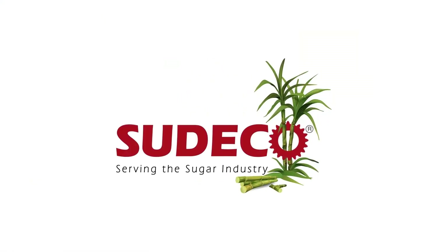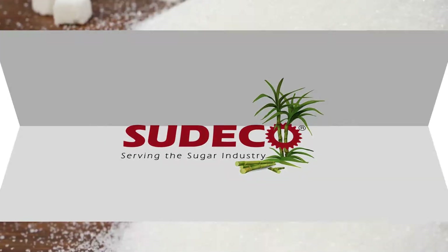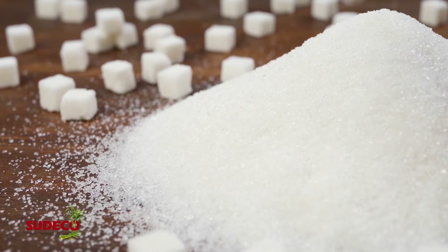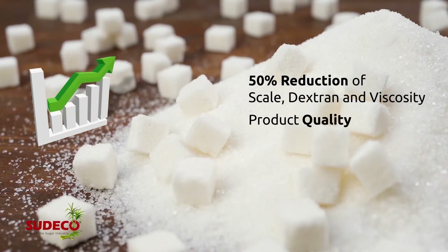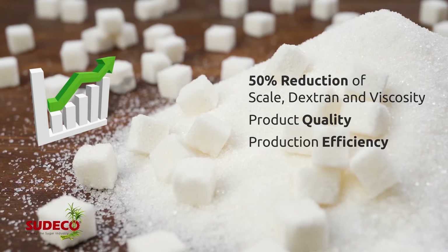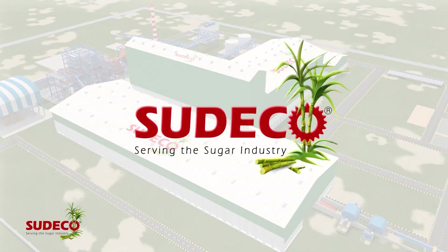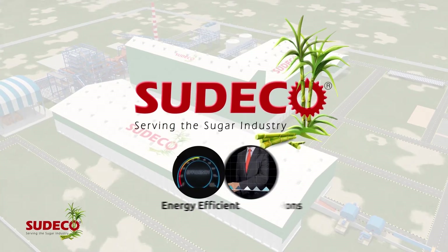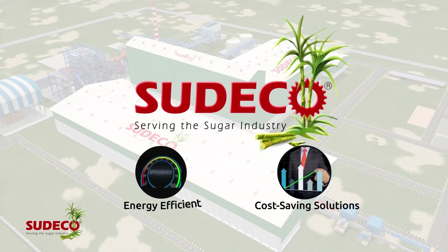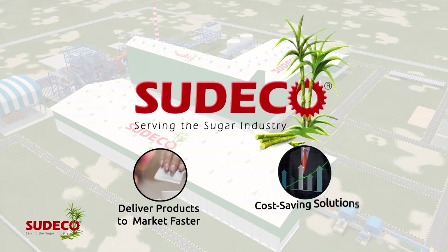A core mission of effective sugar manufacturing is maximizing both product quality and production efficiency. As specialists in innovative sugar technology, Sudeco are at the forefront of energy-efficient, cost-saving solutions that help clients deliver products to market faster, increase profits and become greener.